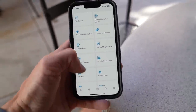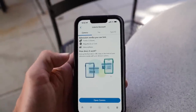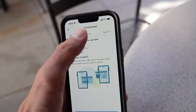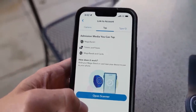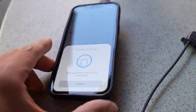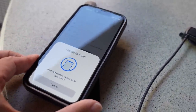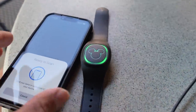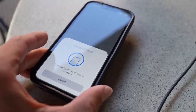Now that I have my Magic Band open, I go into the My Disney Experience app and click on the hamburger menu, which brings up a set of menus. I go all the way down to the bottom where it says 'link to account.' From there, I click on 'tap' so I can tap my Magic Band to connect it. I hold the button for three seconds, it vibrates, and now I've got green lights on it — it says it's ready to scan.